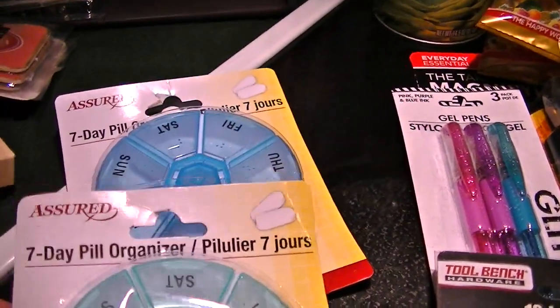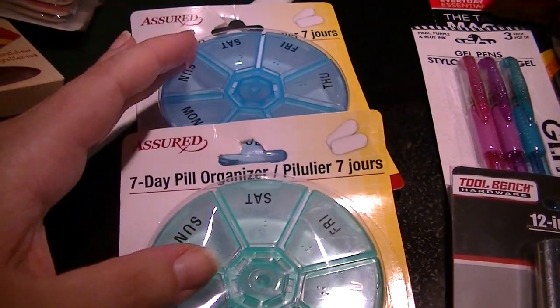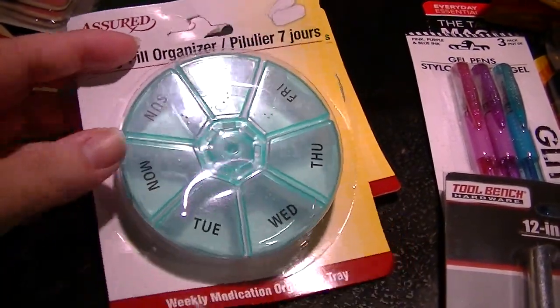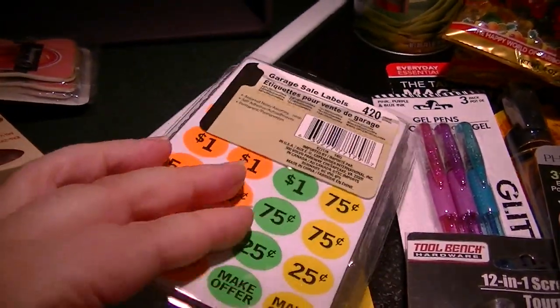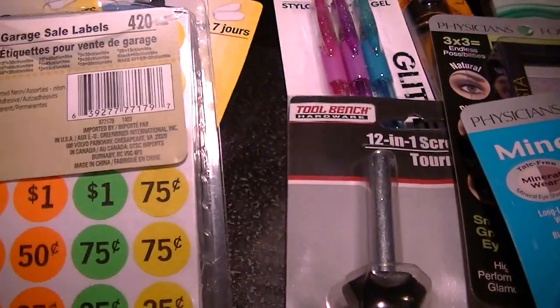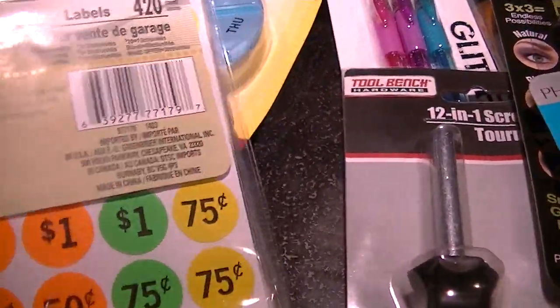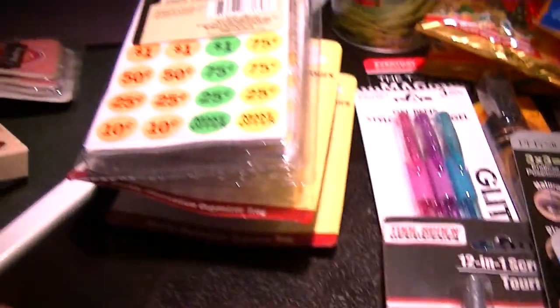I'm trying a different approach with his meds — having the AM and PM in different colors rather than all in one container, because the one I had was very flimsy, so I'll try these out. We're going to be having a tag sale towards the end of September, so I picked up some of these garage sale sticker labels. There are 420 in each pack, and two packs is going to be plenty for us.